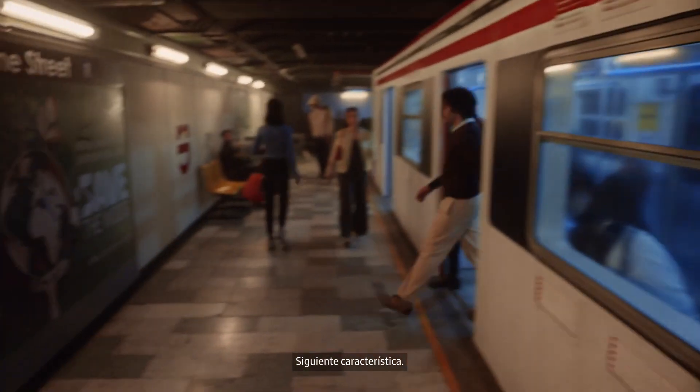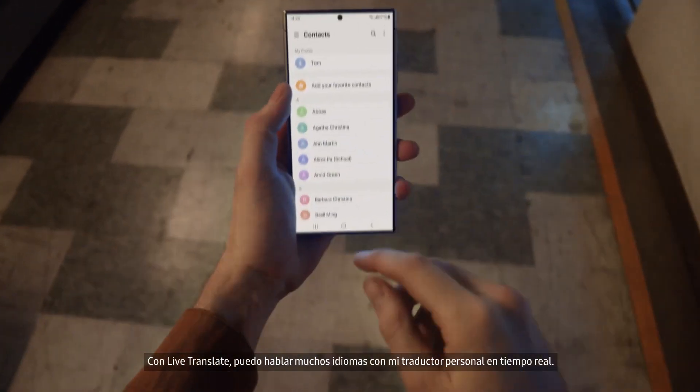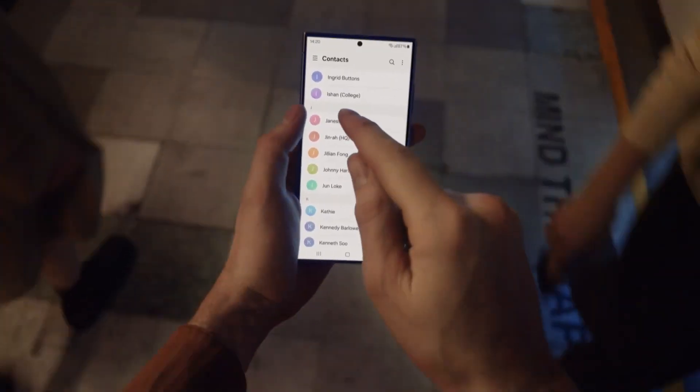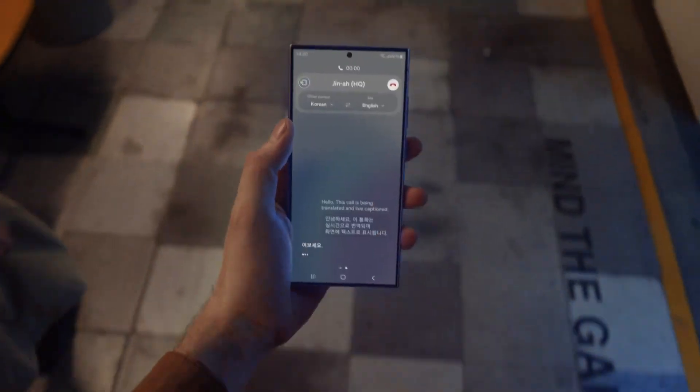I think I get it. Next feature. With Live Translate, I can speak a bunch of languages with my own real-time translator. Let me call one of the engineers from Korea and show you. Hello. Hello.